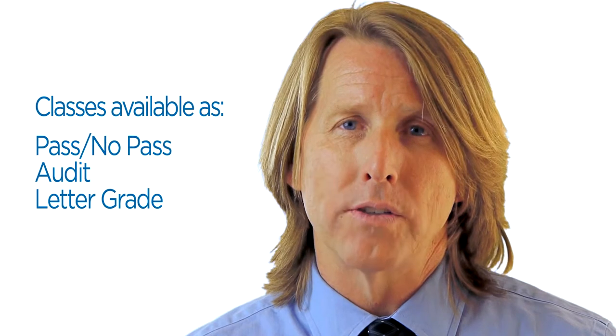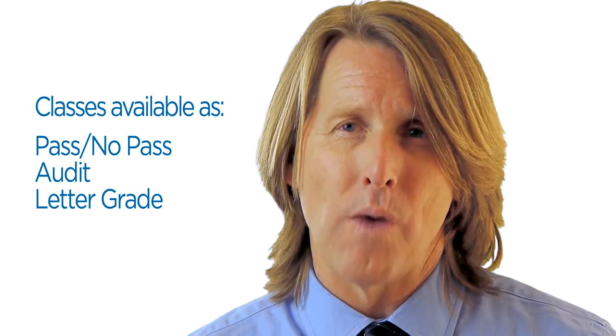You may take the classes for a grade, as pass/no pass, or you may audit with your instructor's permission, though you will still be required to pay the full registration fee for audited classes. If you're seeking reimbursement from your employer, be sure to verify their minimum grade requirements, as many companies will not reimburse for pass/no pass or audited classes. Our instructors have two weeks after the last meeting to evaluate your work and post your grades. Your grade will show up on your student account as soon as it posts. Students have until the day before the last class meeting to change their grade option, which may be changed through your student web account.